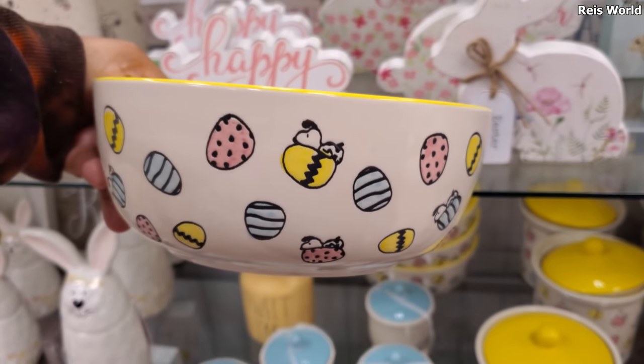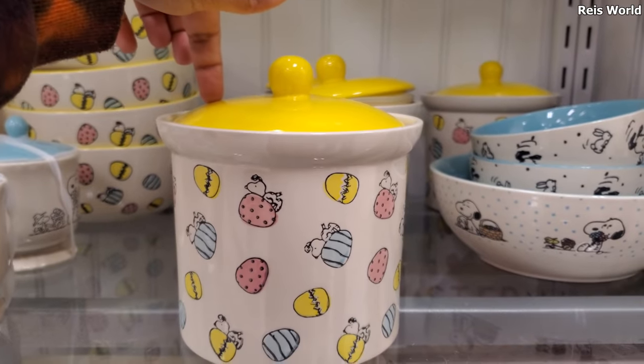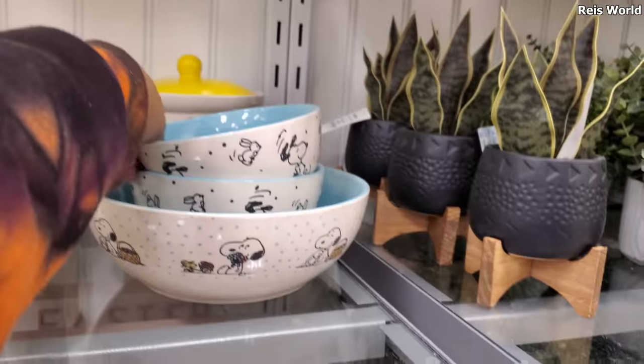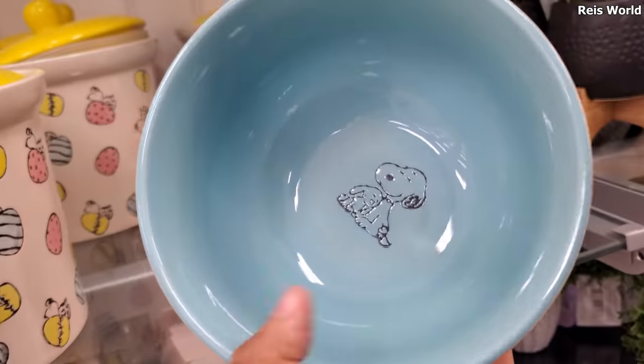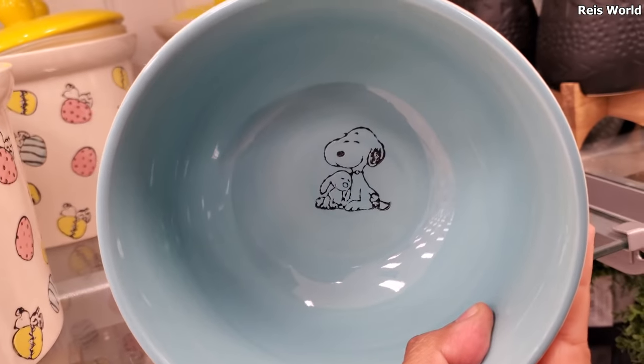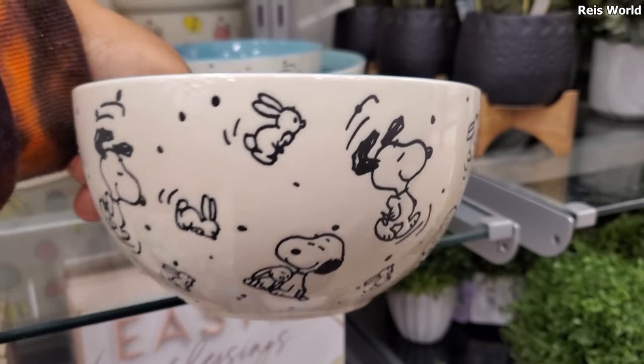He's just laying on the egg. And with the yellow container, this one's $10. Here's another bowl set — a Snoopy and a bunny. These are $5. Here he is on the inside. I've never seen him with like a pet bunny, so that's a new one for me.